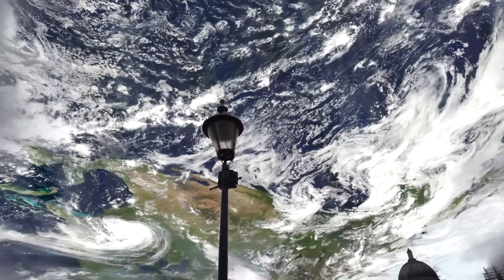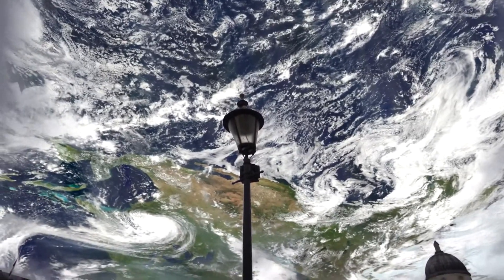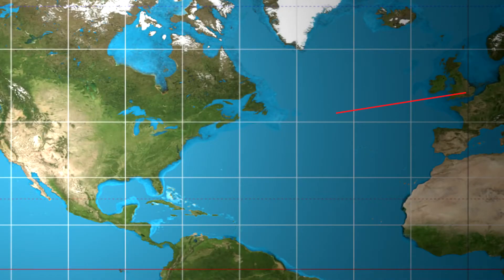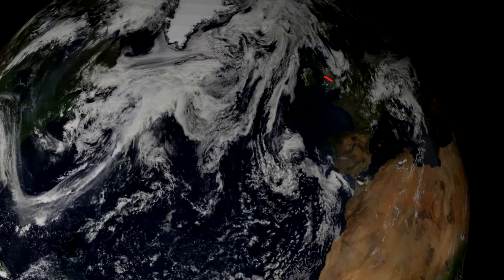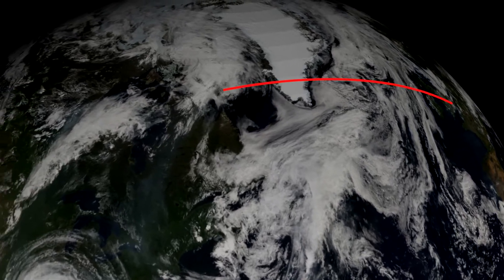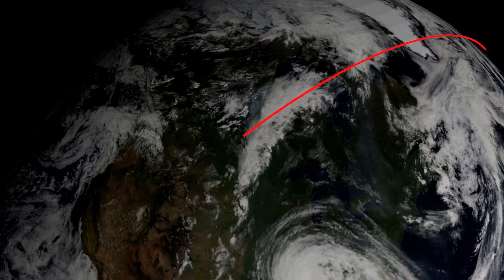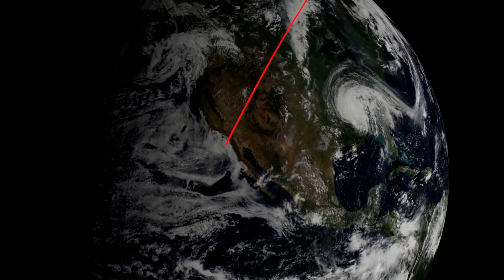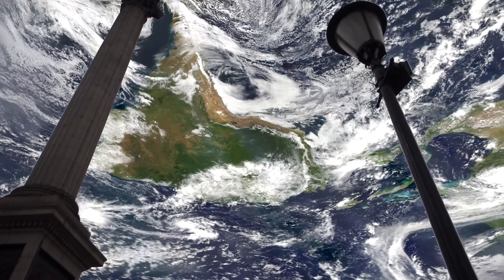If it seems strange that LA is northwest of us, remember that the Earth isn't flat. On a flat map, LA is west or west-southwest of us. But on a globe, the quickest way — the most direct route — is northwest through the Arctic and down the other side. If you've ever flown between the west coast of the US and Europe, you know just how far north the flight takes you.